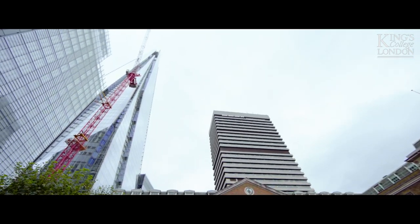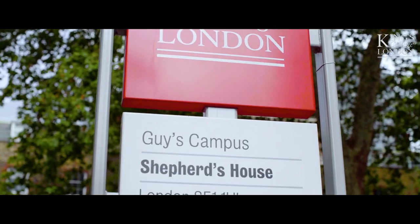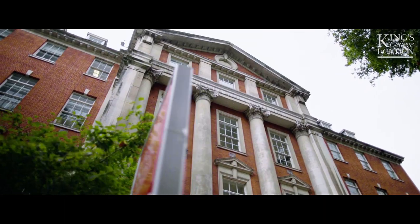Hi, my name is Lydia and I'm a fourth year medical student. Welcome to Guy's campus. Guy's campus is home to our health subjects, including our faculty of dentistry, oral and craniofacial sciences, and the faculty of life sciences and medicine.